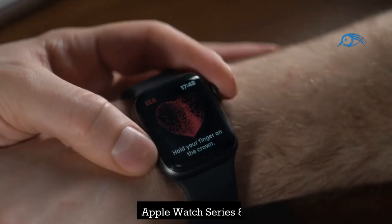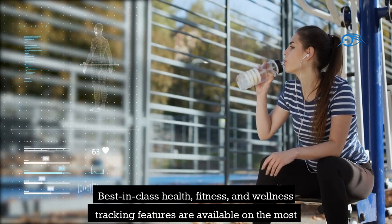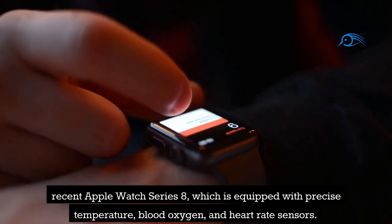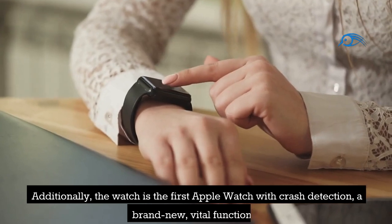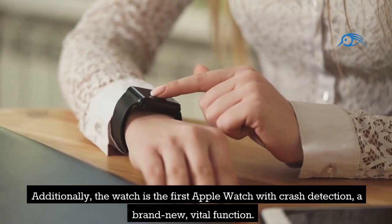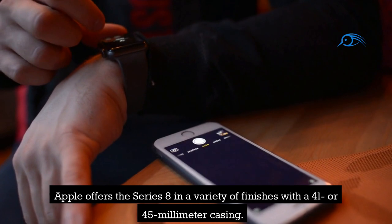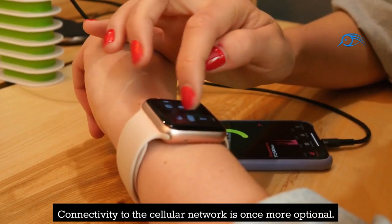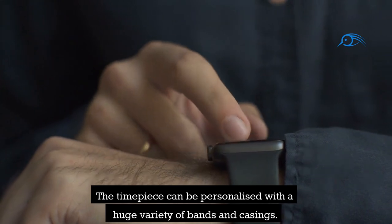Number 13: Apple Watch Series 8. Best-in-class health, fitness, and wellness tracking features are available on the most recent Apple Watch Series 8, which is equipped with precise temperature, blood oxygen, and heart rate sensors. Additionally, the watch is the first Apple Watch with crash detection. Apple offers the Series 8 in a variety of finishes with a 41 or 45 millimeter casing. Connectivity to the cellular network is optional, and the timepiece can be personalized with a huge variety of bands and casings.